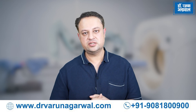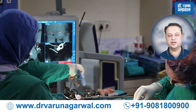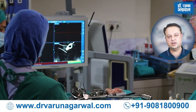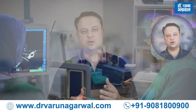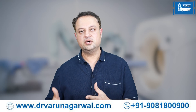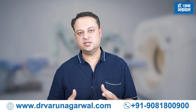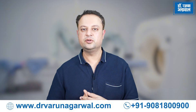Augmented Reality techniques are also now being incorporated along with robotic systems, which allow enhanced 3D real-time visualization for the operating surgeon, giving more data and enhancing visualization during surgery. Augmented Reality overlays the pre-operative MRI and CT plans directly over the patient's anatomy during surgery, enabling an enhanced visualization for the surgeon to treat and operate on the patient.